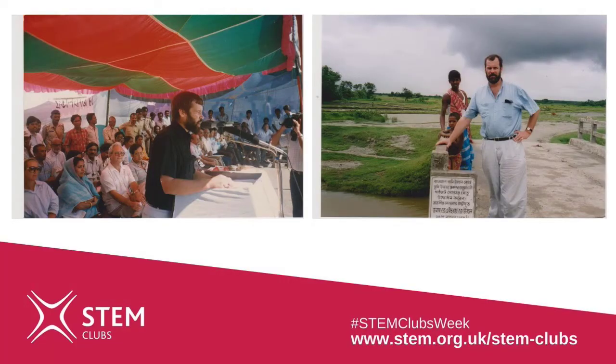At school I studied maths and physics, and later I studied plant biology and soil chemistry, but I also studied social science and languages. You can see a picture of me speaking in Bengali to a meeting of farm families, and another one of me at work in the project area.